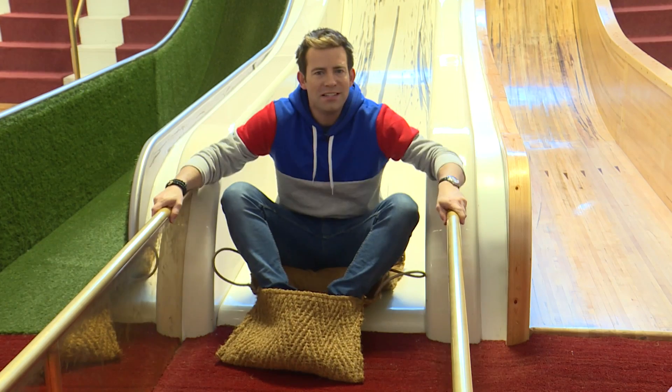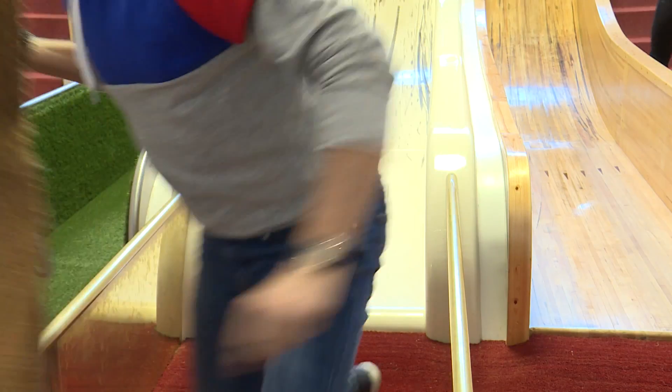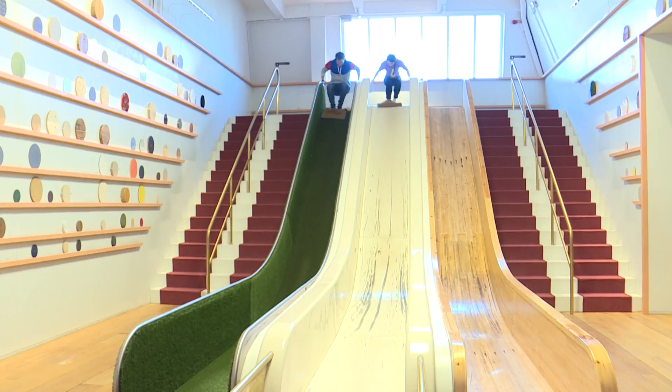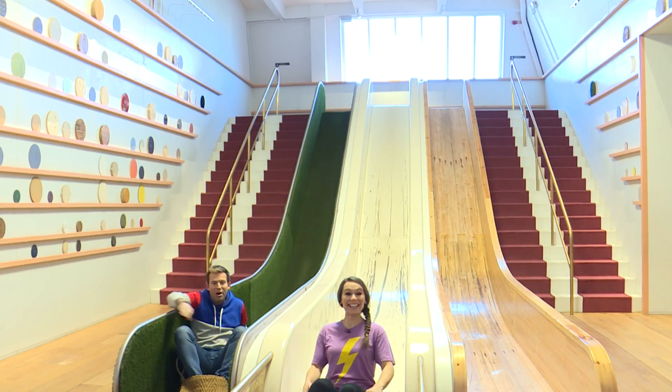How come this slide is slower? I'll try your slide this time. Oh no, how come Jen keeps beating me? Maybe an explainer can help us.